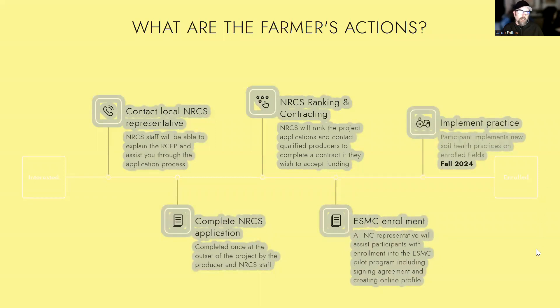Just a little idea on what the timeline looks like. If you're interested, you first want to reach out to your NRCS representative — they'll help walk you through the application process to get an application submitted. When the time comes, they'll do the ranking and reach out to work with farmers on contracting. If you're interested in the soil carbon pilot program, that enrollment really comes later when you put the practices onto the ground. Folks going into NRCS now would probably be targeting practices in fall of 2024. If you do have practices going out this fall and want to follow up on the ESMC enrollment, those would be done this upcoming winter.